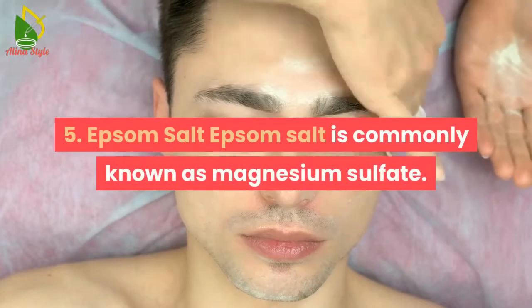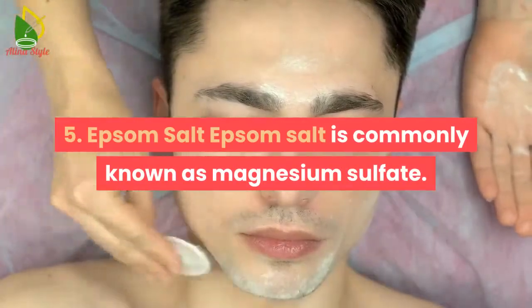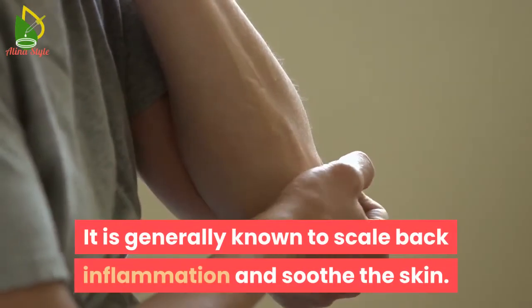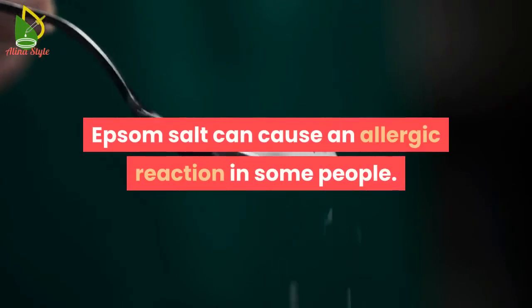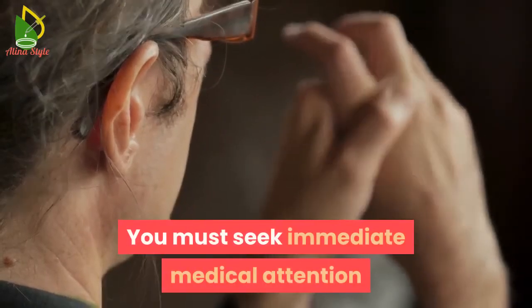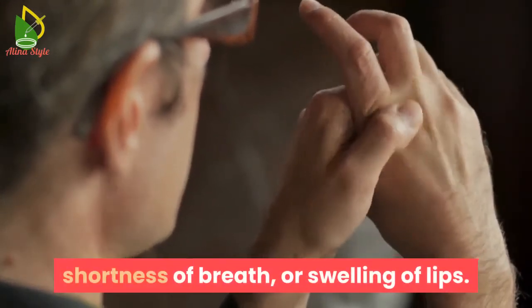5. Epsom salt. Epsom salt is commonly known as magnesium sulfate. It is generally known to reduce inflammation and soothe the skin, and may help reduce swelling around the pimple and reduce its appearance. Epsom salt can cause an allergic reaction in some people. You must seek immediate medical attention if you experience skin irritation, shortness of breath, or swelling of lips.